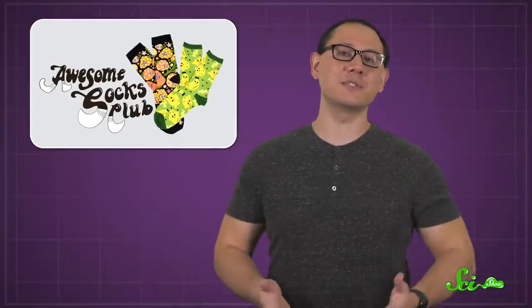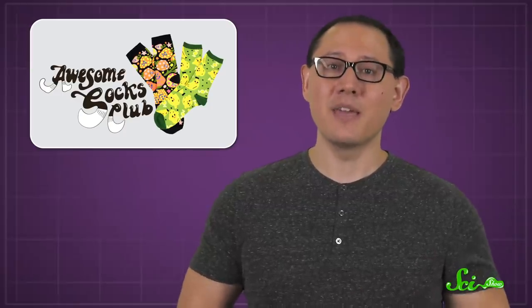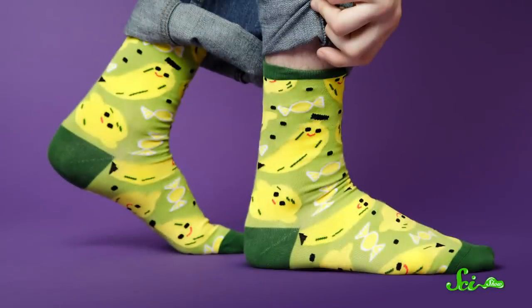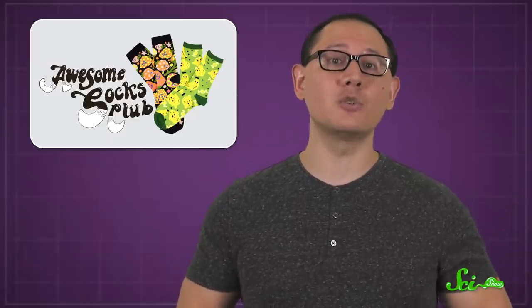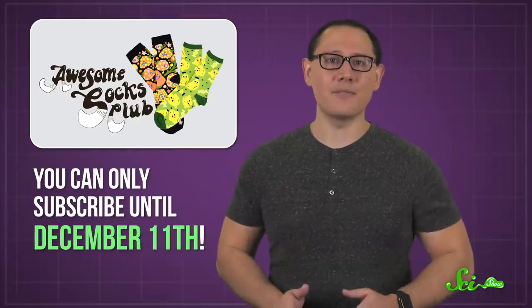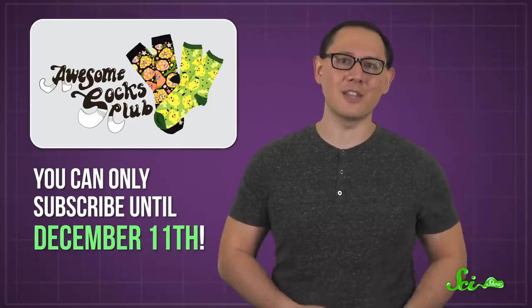Before I go, I want to talk about one more awesome thing: the Awesome Socks Club. It's a charity sock subscription started by Hank and John Green. If you sign up, every month of 2021 you'll get a nifty pair of socks, each designed by a different designer — so they'll all be fun and unique. The best part is that 100% of after-tax profit will go to decrease maternal and child mortality in Sierra Leone, so your stylish feet will be doing some real good in the world. You can only subscribe until December 11th, so click the link in the description sooner rather than later.